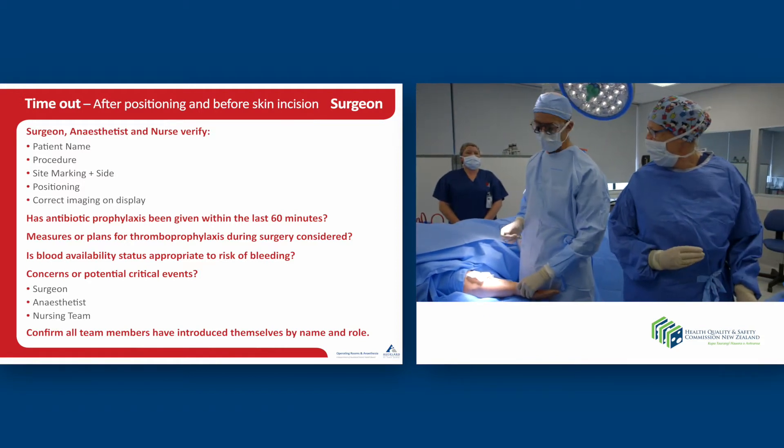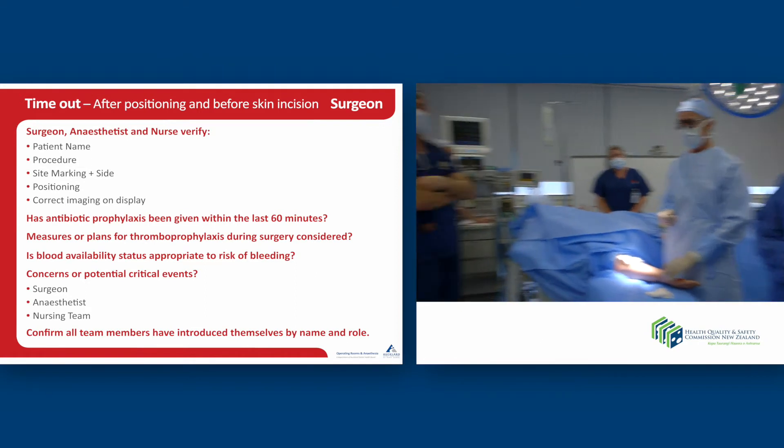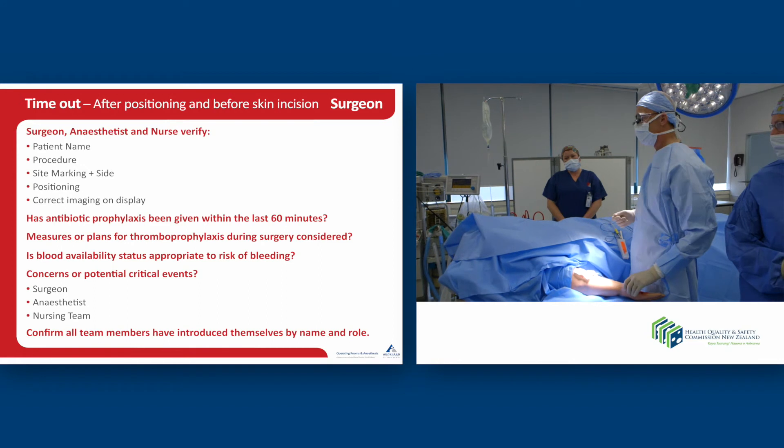Any nursing concerns? There's just no Castroviejo, so we'll just do — okay, yeah, they're perfect. I'm happy with those. And let's all introduce ourselves. I'm Ian, I'm the surgeon. I'm Julie, I'm the scrub nurse. Simon, anesthetist. Olivia. And I'm Trish, the circulating nurse. Good, thank you.